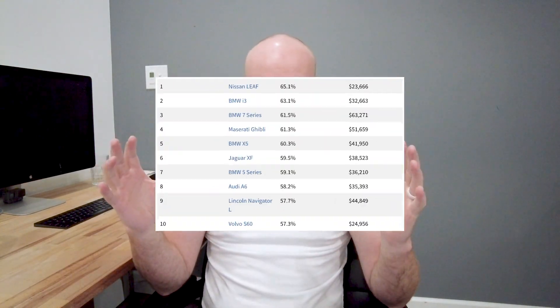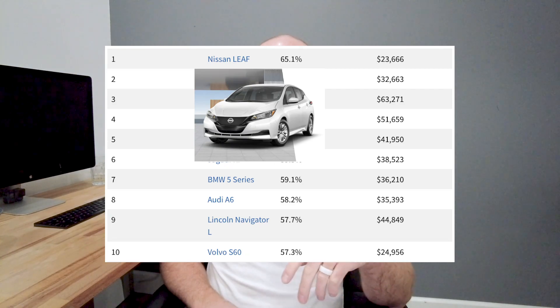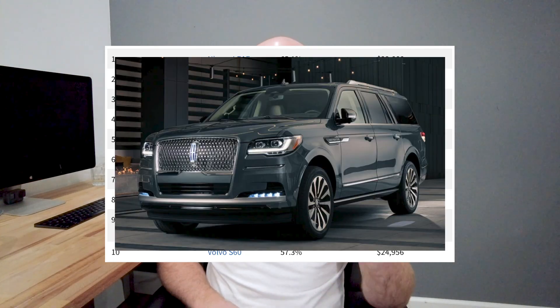On the worst depreciating vehicles list: the Nissan Leaf takes a 65% hit, so I would not recommend that. The BMW i3 — I had a buddy who had one and he was in the shop all the time with a bunch of expensive problems. Half this list is BMW, which is kind of funny. The Lincoln Navigator L has 57% depreciation — if it's a high-depreciating car you want, consider buying one two or three years old instead.